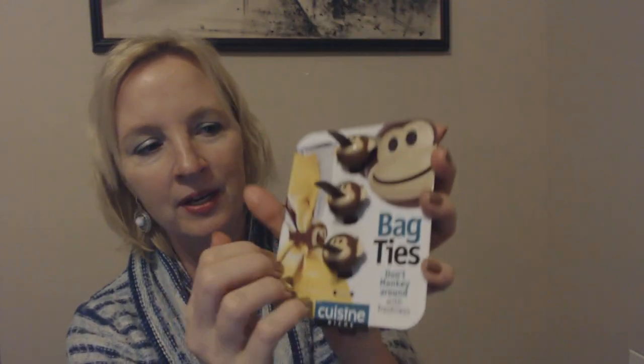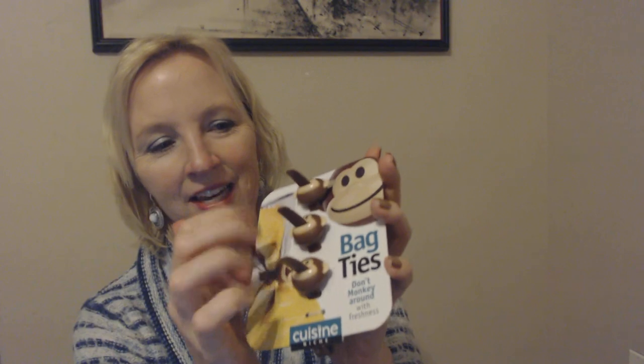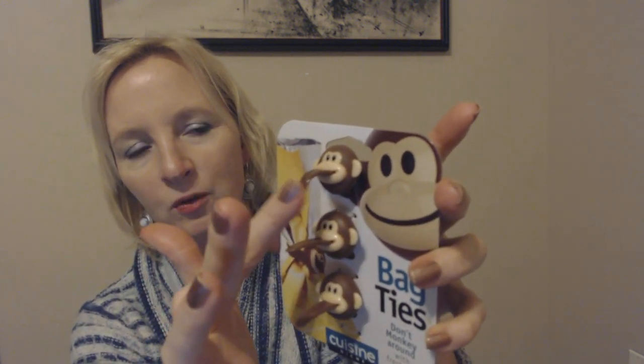The next two things I got are for a friend of mine who collects monkey stuff — she loves monkeys. I saw these and immediately thought of her, so I'm going to send them to her. These are so cute — I've never seen these before. They look like they're sticking their tongues out. These are bag ties made by Cuisine Niche. They come on a thick paper board that says 'Don't monkey around with freshness,' and you get three. The material is flexible — not a rigid plastic — it feels like rubber but looks shiny like plastic.